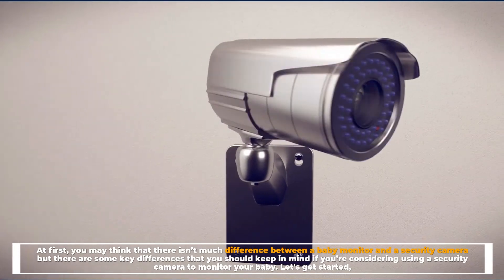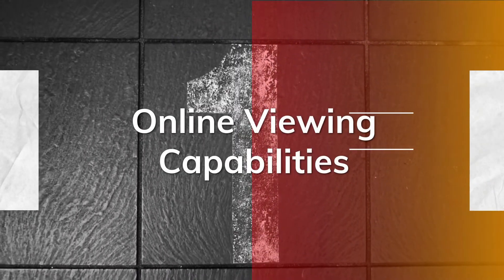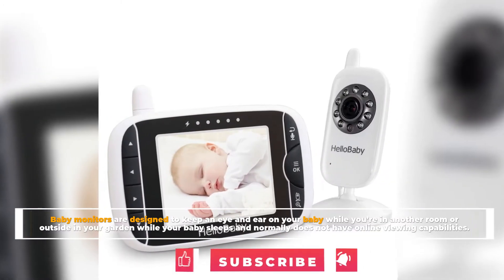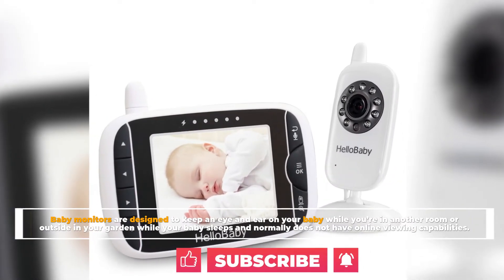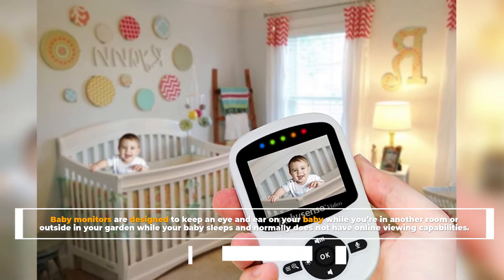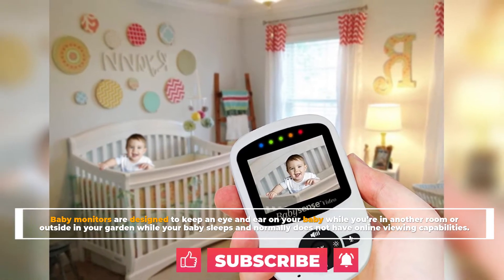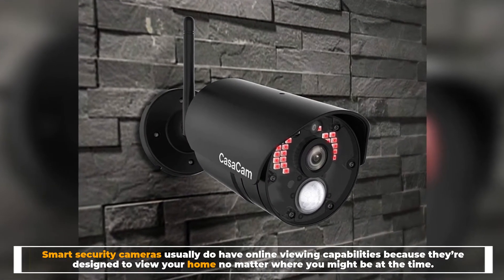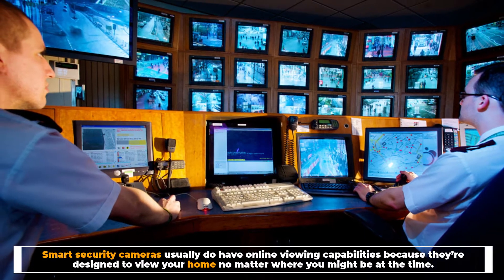Number one: online viewing capabilities. Baby monitors are designed to keep an eye and ear on your baby while you're in another room or outside in your garden while your baby sleeps, and normally do not have online viewing capabilities. Smart security cameras usually do have online viewing capabilities because they're designed to view your home no matter where you might be at the time.